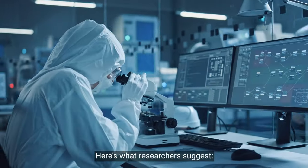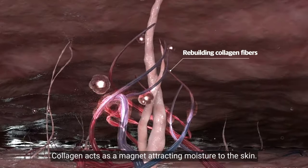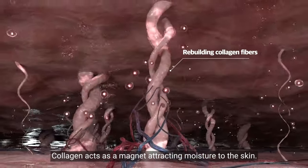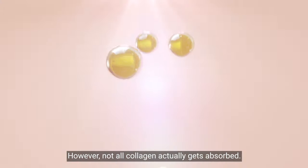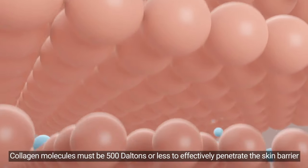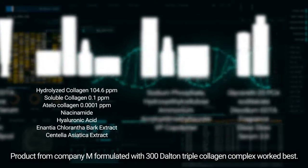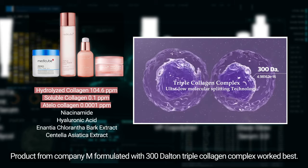Here's what researchers suggest: collagen. Collagen acts as a magnet, attracting moisture to the skin. However, not all collagen actually gets absorbed. Collagen molecules must be 500 Daltons or less to effectively penetrate the skin barrier.